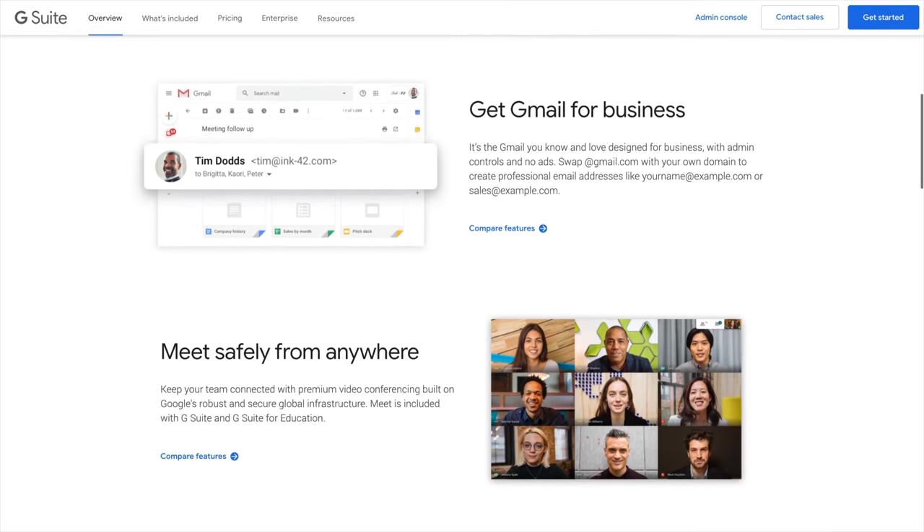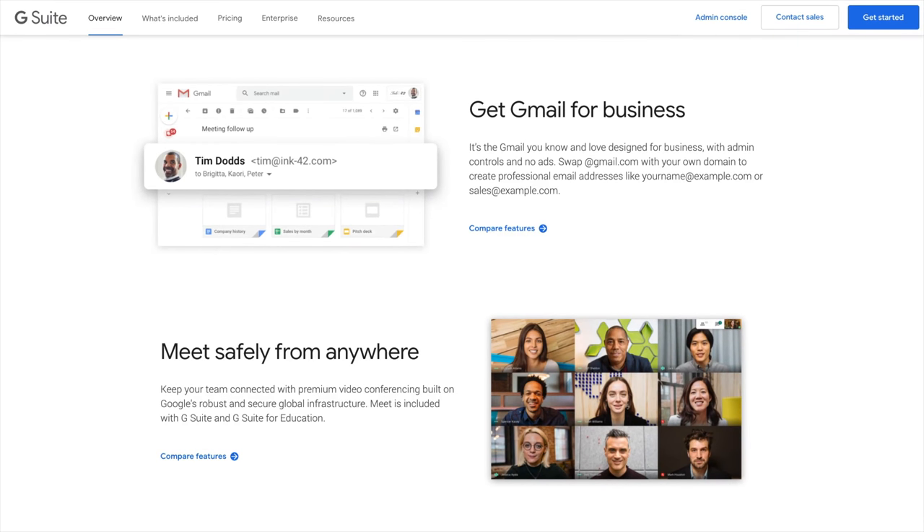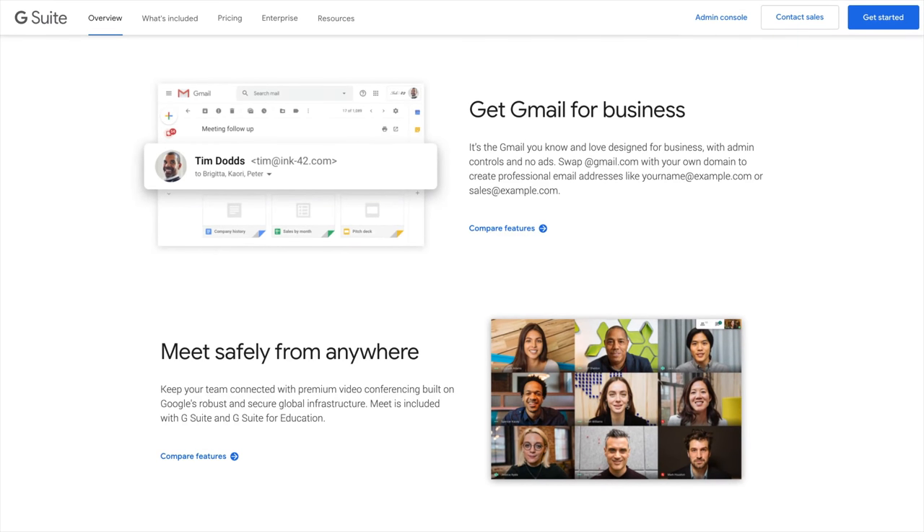Getting a custom domain email is not that expensive. If you already got your website and your domain, which we talked about in the last video, you already have your domain and you've paid for that. And it's only $5 a month with G Suite to get a custom domain email.